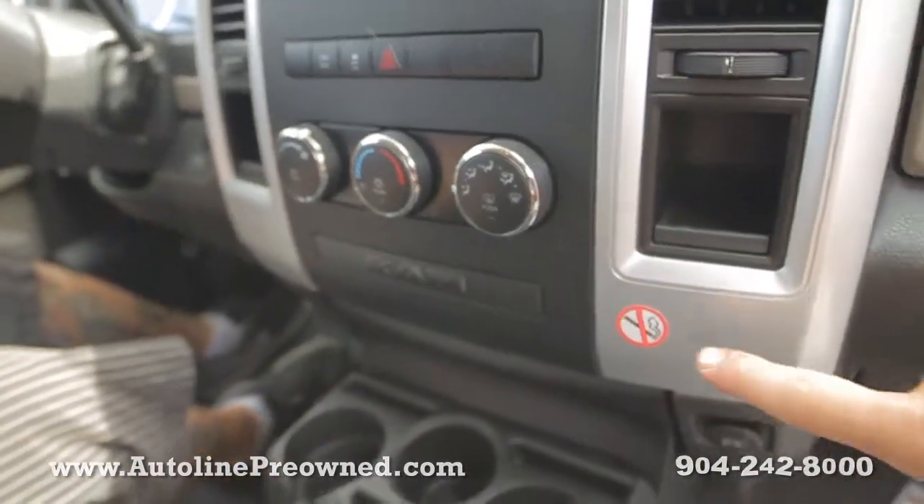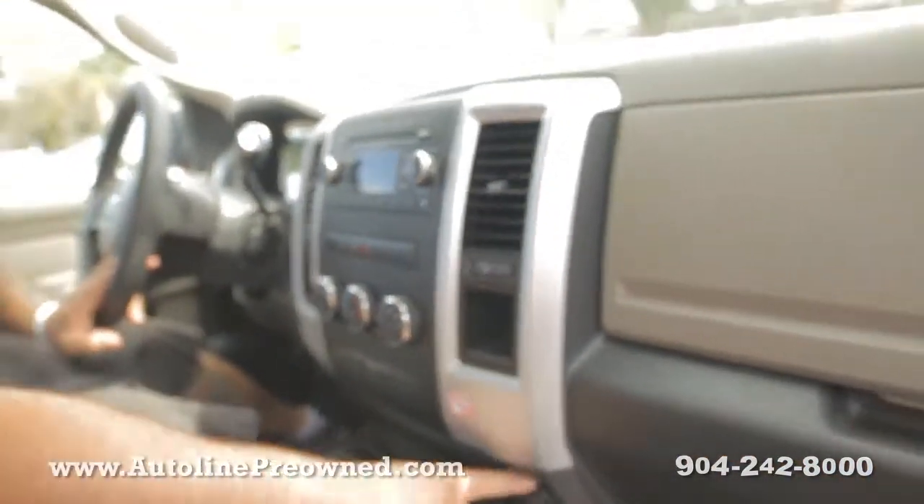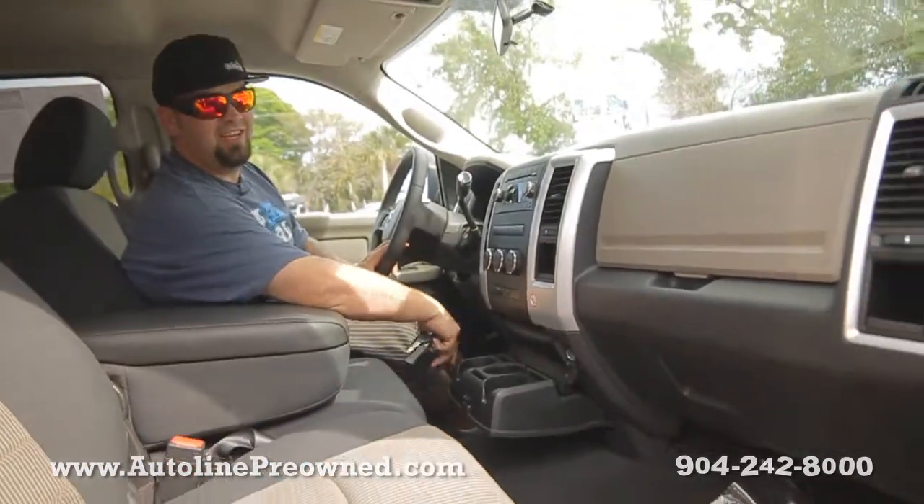Cruise control is mounted on the steering wheel. This was owned by a non-smoker — no smoking — that's why there's not a cigarette lighter in there. That's a phone charger.